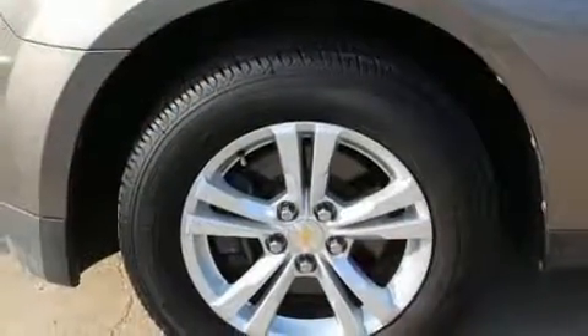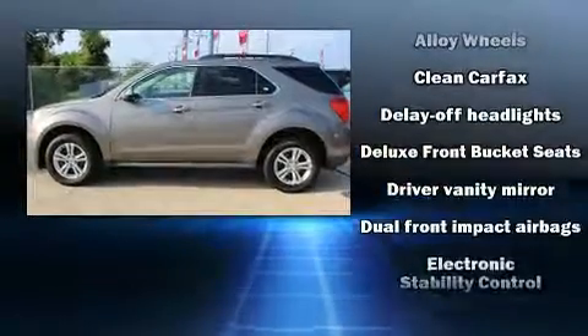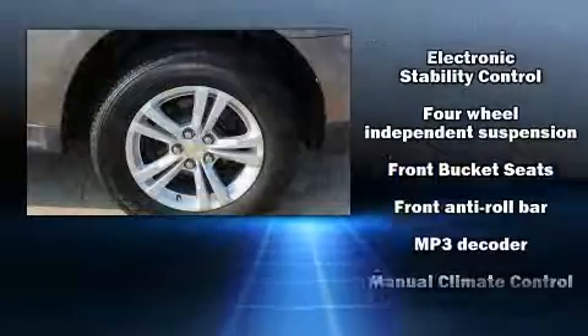All of the premium features expected of a Chevrolet are offered, including delay off headlights, a rear window wiper, power door mirrors and heated door mirrors, and remote keyless entry.